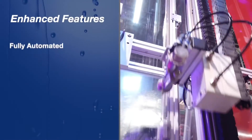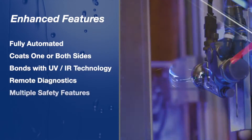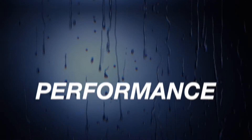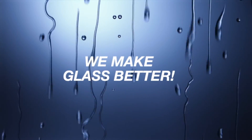The Invisible Shield Micro Burst glass coating machine has enhanced features other glass coating machines don't have. It is a game-changer for the industry and is unmatched from a performance, time and safety standpoint. Unelco — we don't make glass. We make glass better.